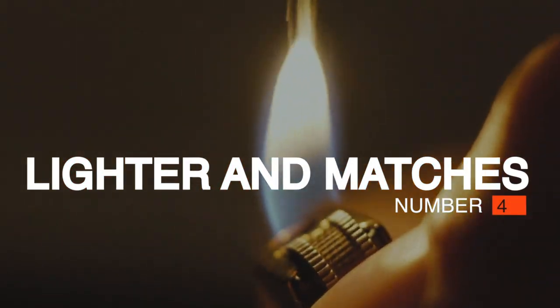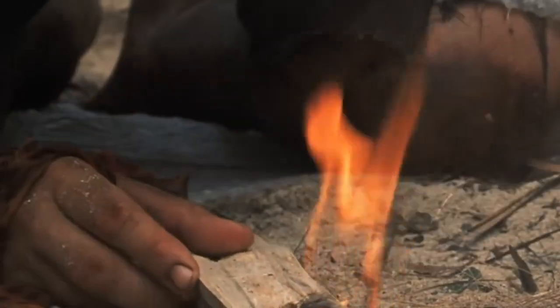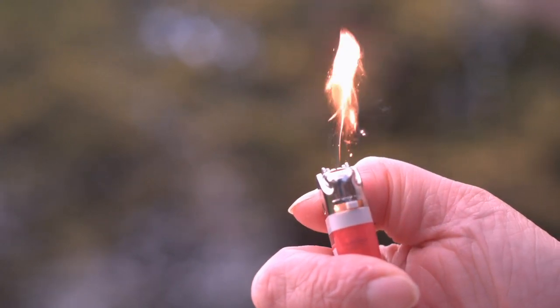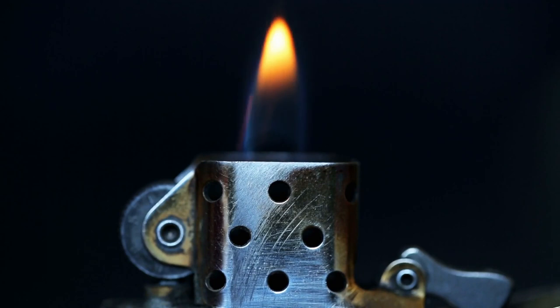Number 4: Lighter and Matches. Sure, Tom Hanks rubbed sticks together and made a fire in Castaway, but he would have used matches or a lighter if they were available. Drop a few of these in the survival kit and store them in a waterproof bag for when you need a heat source or means to produce a bright signal.